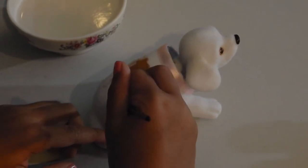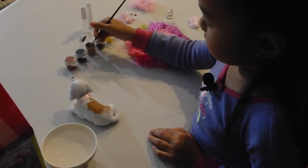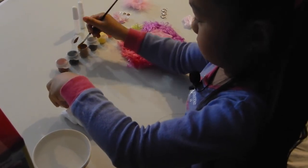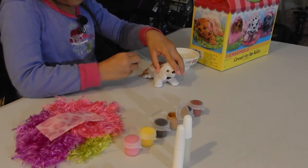The fuzz will come back. I'm gonna do the head a different color.